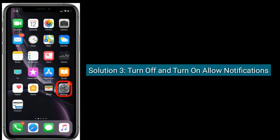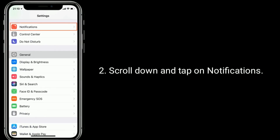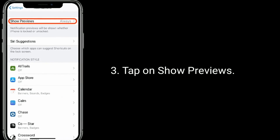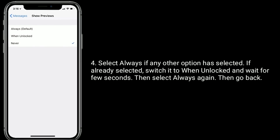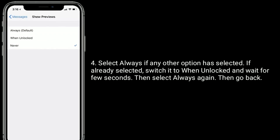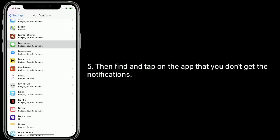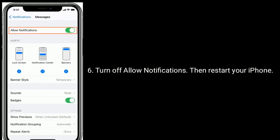Solution three is turn off and turn on Allow Notifications. To do this, go to the Settings app, scroll down and tap on Notifications, then tap on Show Previews. Select Always if any other option is selected — if already selected, switch it to When Unlocked, wait a few seconds, then select Always again. Then go back and find and tap on the app that you don't get notifications for. Turn off Allow Notifications, then restart your iPhone.